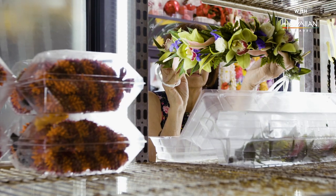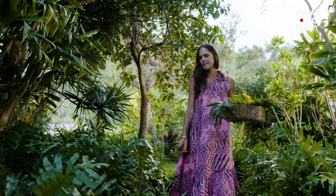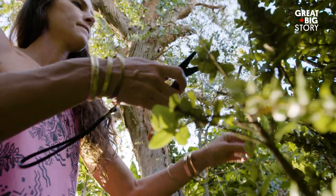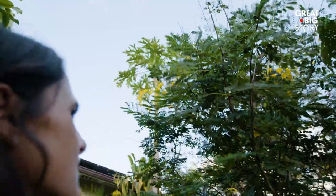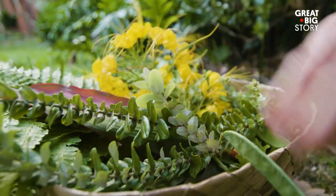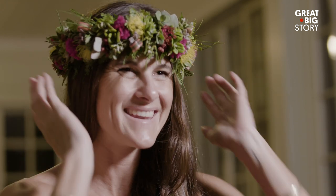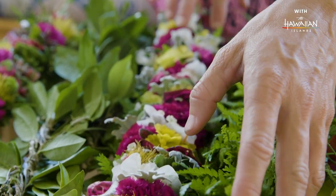Lei making is passed down through family tradition and continues to find new expression in the next generation. My tutu, or grandmother, was a pretty prolific lei maker in Hawaii. I helped her make lei — I sat there and cleaned her flowers and got to be immersed in her passion for lei making. There are many different styles of leis. I personally specialize in making haku lei. Haku lei is generally worn on your head, and haku refers to the traditional style of making it.